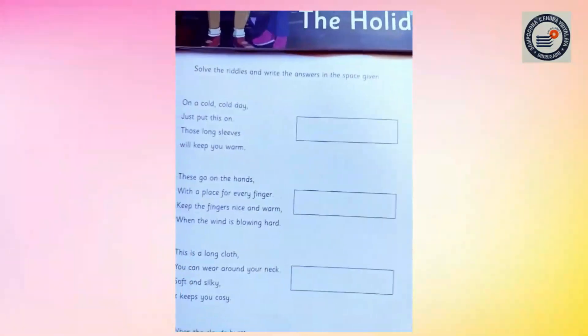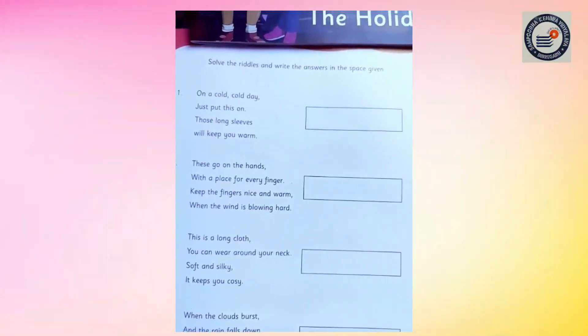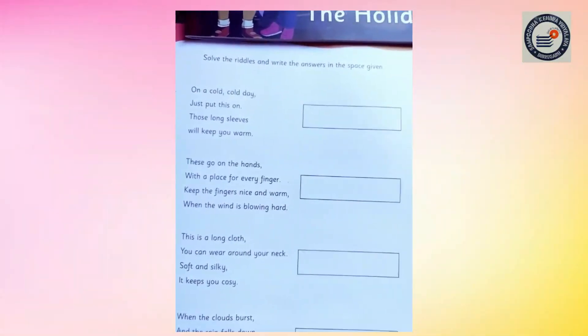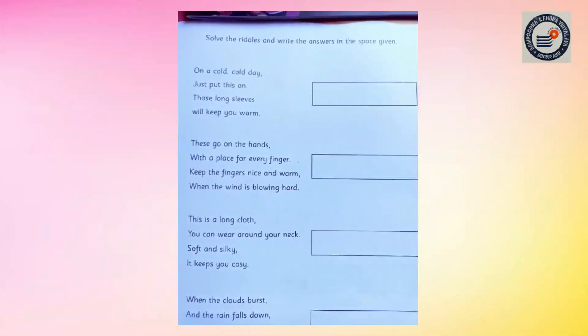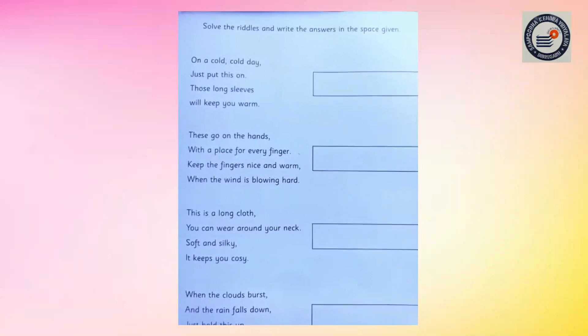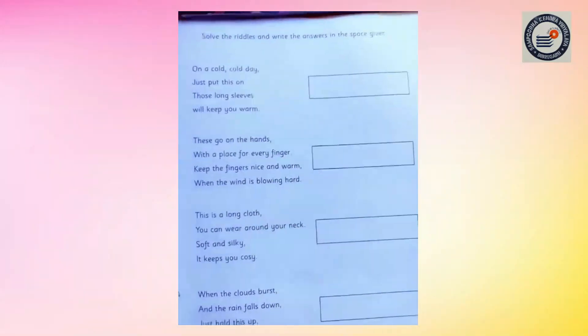Yes, think about it. We wear it on a cool day — when we feel cold, we wear it. It also has long slips, and it will keep you warm.